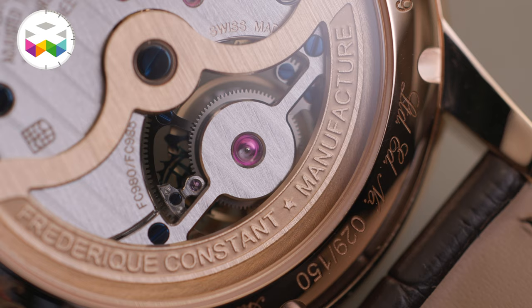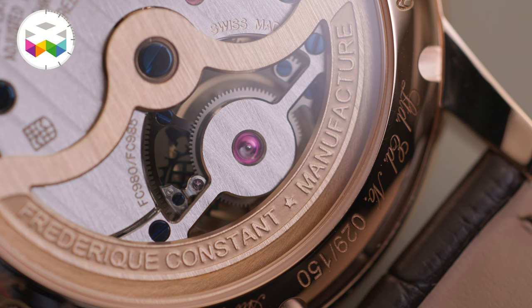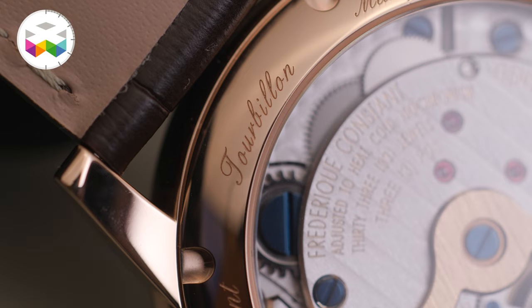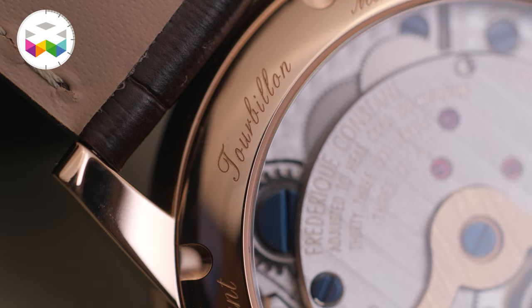That's why we chose, already back in 2008, to work with Cilicium. We have three conceptions: the 700 series, the 800 which is the monolithic — where we replaced the complete conventional assortment with one Cilicium oscillator — and the 900 series, which is the Tourbillon.